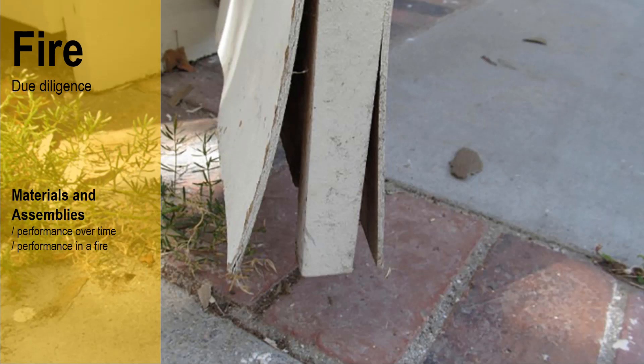Here we can see a standard hollow core door that has delaminated due to poor detailing, leading to extreme weathering. Poor weathering detail can lead to diminished structural performance over time. In a fire this process is accelerated, because if the encapsulation is compromised the delamination can occur rapidly and lead to catastrophic structural failure of a building during fire.